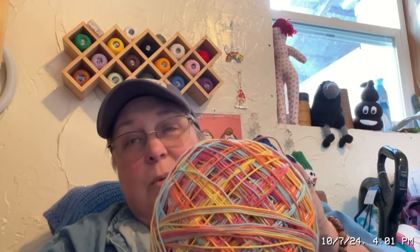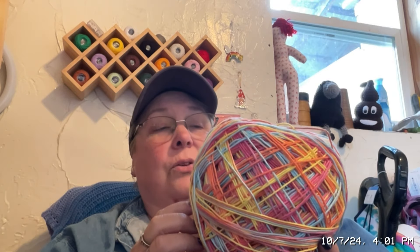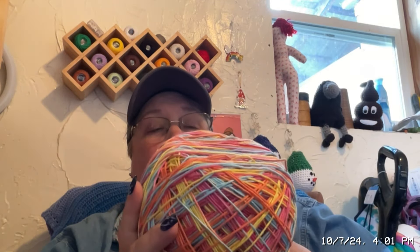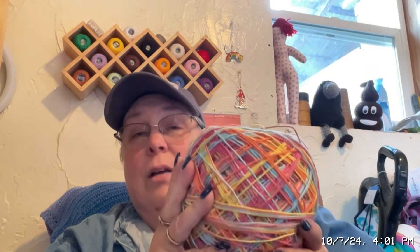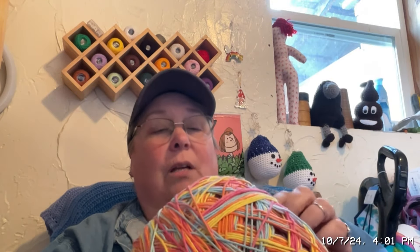I've already started working with this, but I frogged it because it just was not working for me — I was making a shirt. I think I'm going to either go with a cardigan, a summer cardigan, a ruana, something a little light. It's pretty busy, so I don't want to do like a t-shirt or something like that. Anyway, it's 100% cotton and it is hand dyed by Dawn Erin.